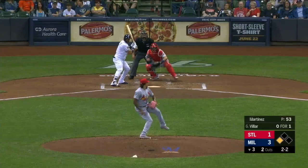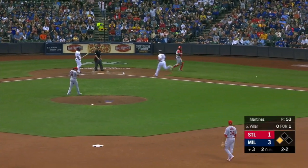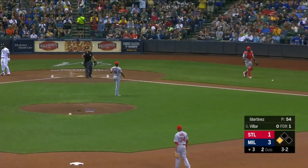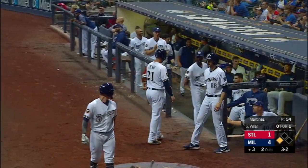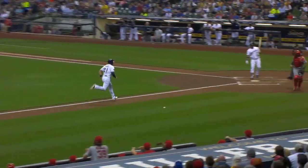Martinez deals — whoa, he lost the ball! Here comes Shaw and he will score on a wild pitch. It was either going to be a balk or a wild pitch. Martinez let it go and Shaw heads up.